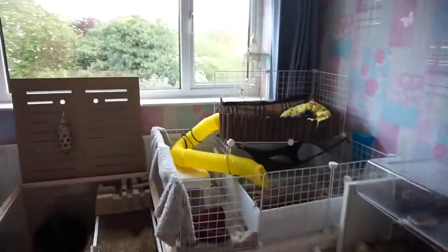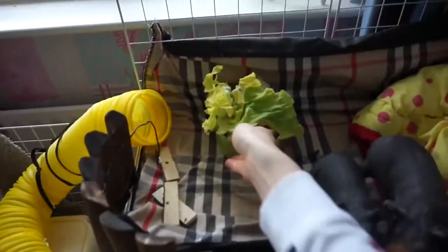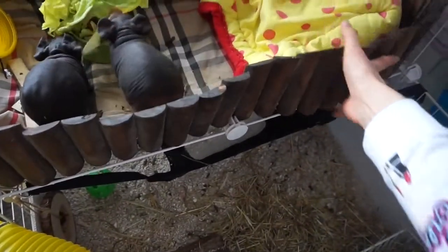I'm just going to go feed them because they are so hungry right now. I need to find a better way to fix this little border thing and fit it up here.